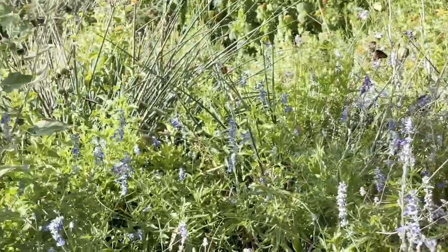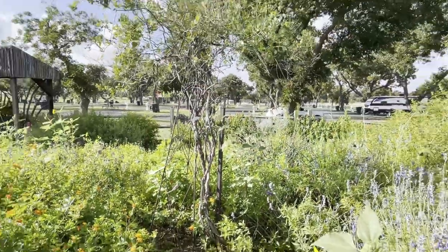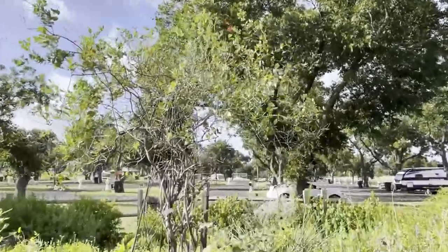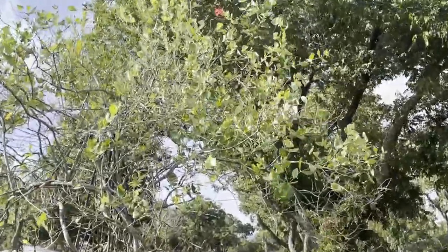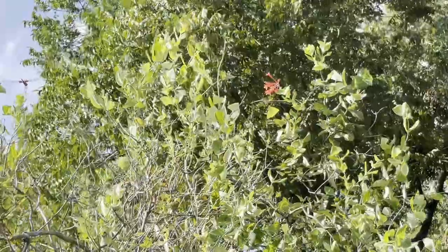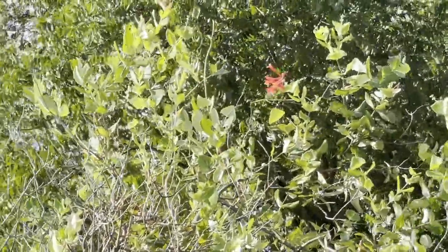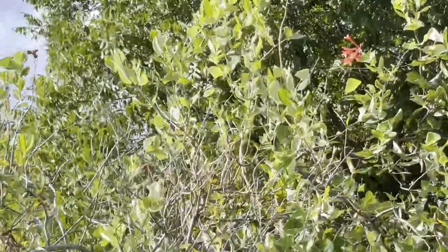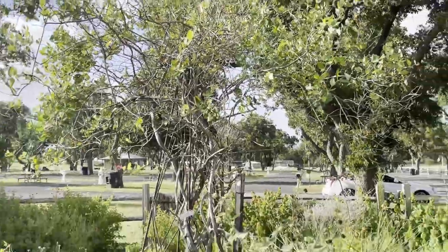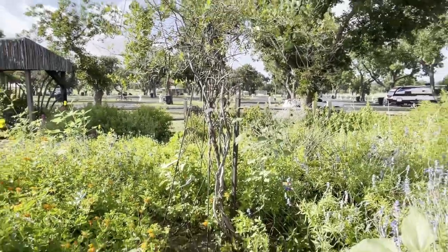This is our coral honeysuckle, and it's kind of struggling after the cold and the freeze, but it is still here — it did survive. And you can see there's a hummingbird right there. So it's one that the hummingbirds really love.